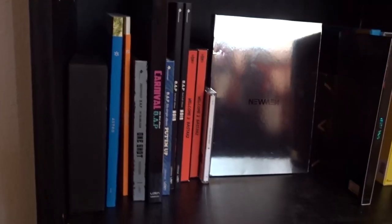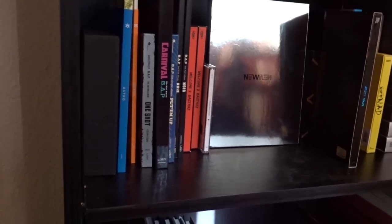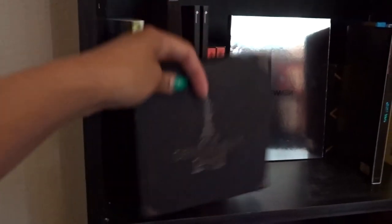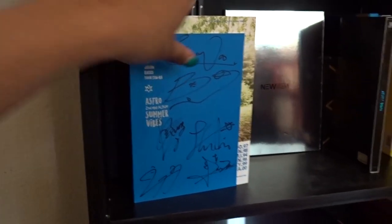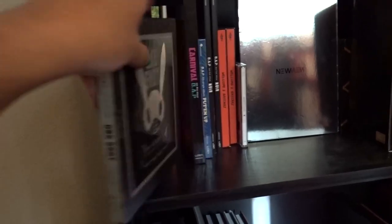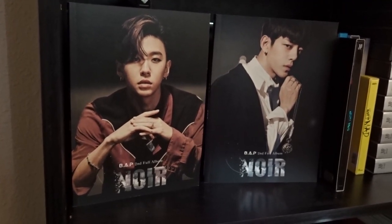Moving on, we have my secondary shelf, which I'm considering turning into a GOT7 shelf. Like BTS, GOT7 is one of my top groups — they are my co-biased group in fact. But let's start with what I have here: I have 2PM's Gentleman's Game — the regular edition, which is still absolutely gorgeous — a all-member signed copy of Astro's Summer Vibes, Astro's Autumn Story in the orange version, BAP's One Shot, BAP Carnival in the special edition, and BAP's Put Em Up.